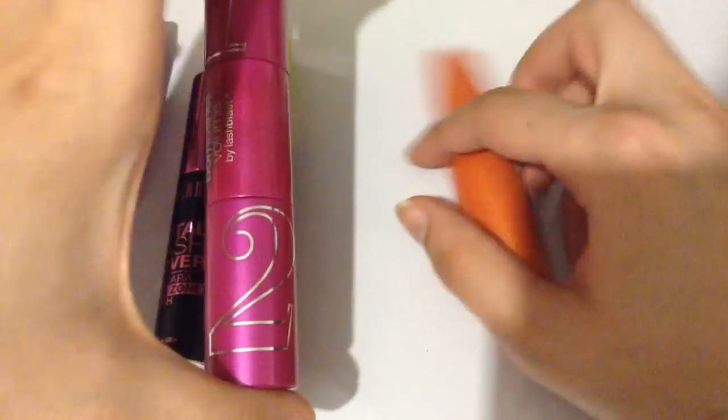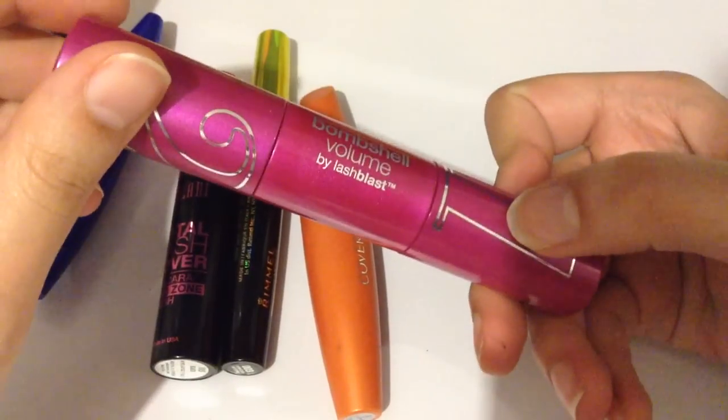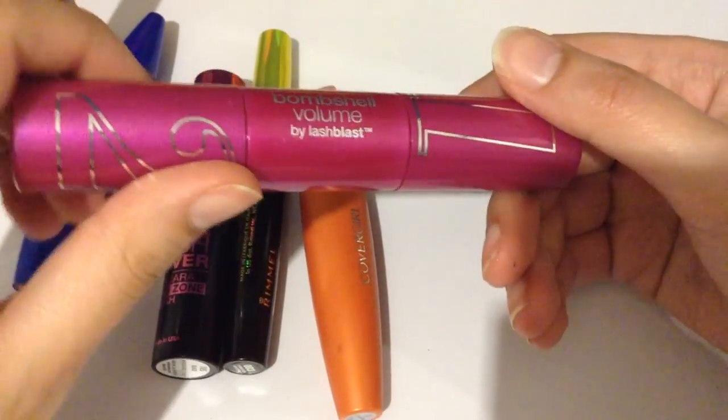This is my newest mascara. It's the Bombshell Volume by Lash Blast. It has two sides: a volumizing side, and the other one's for lengthening and separating.